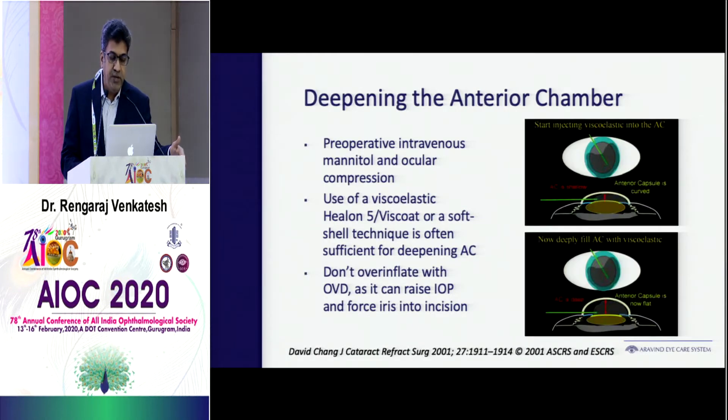To deepen the chamber in a shallow anterior chamber, it's good to have nice decompression before surgery in the form of intravenous mannitol — wherever patients are comfortable and safe for mannitol — or oral glycerol. That is very important to reduce intravitreal and intralenticular pressure inside your operating room. Then use a high molecular weight viscoelastic to deepen the chamber and never over-inflate.